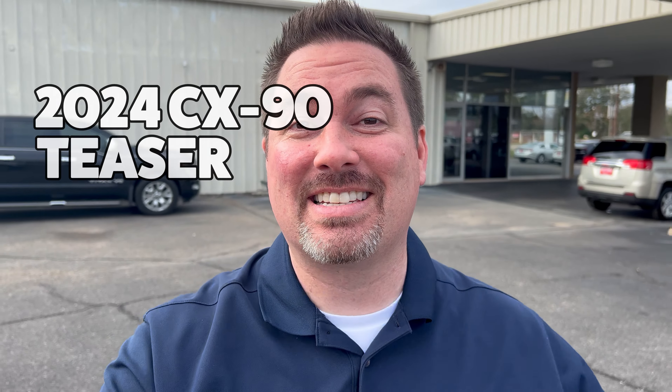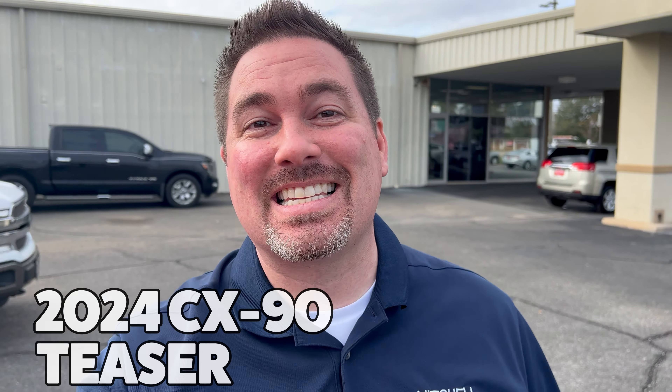Hey, I'm Jonathan Soule-Sales at Mitchell Mazda on the boulevard in Enterprise, Alabama. And you may have seen, if you track the Mazda alerts like I do, the next or latest tease of the CX-90.